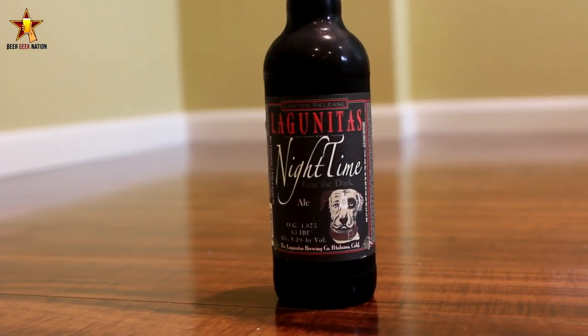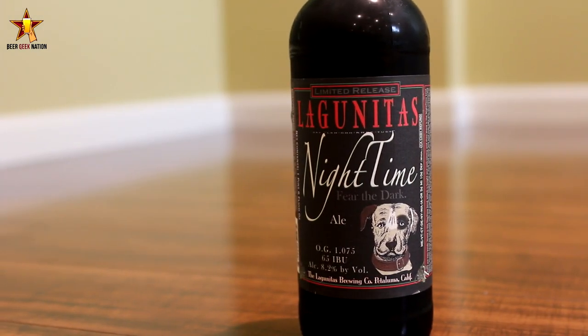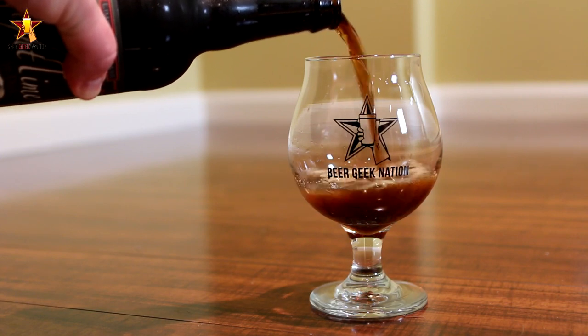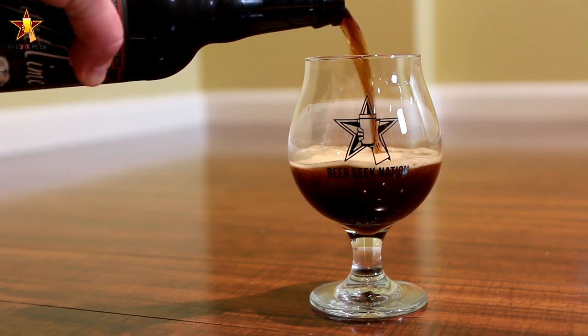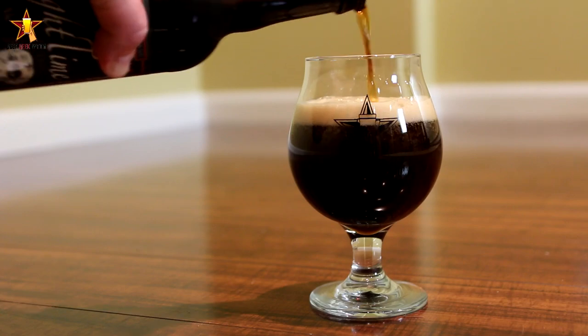Today on Beer Geek Nation we're looking at the latest release from Lagunitas. This is their Nighttime Black IPA, coming in at 8.2% alcohol by volume and 65 IBUs. This beer is described on the bottle as being basically the antithesis of their Daytime IPA, which is their session IPA coming in around 4.6% or so. I've actually not had the pleasure of having that one, but I hear it's fantastic.